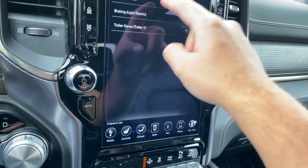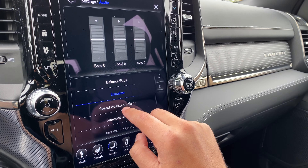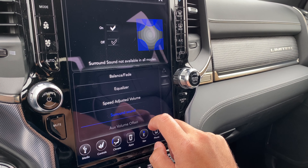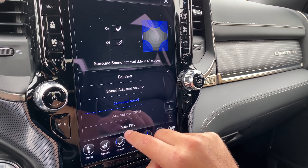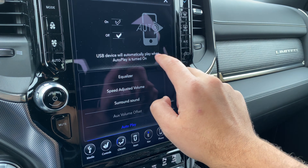If we go down here we have trailer brake: trailer one is current, use this trailer is on. Braking — all the information is here. Then we have audio settings: balance and fade, equalizer, speed adjusted volume, surround sound which is off or on, auxiliary volume offset, and auto play — so a USB device will automatically play when auto play is turned on.